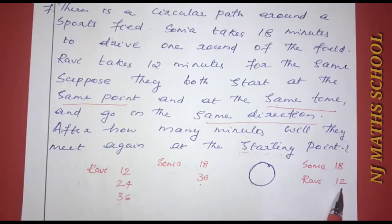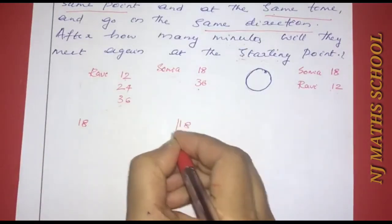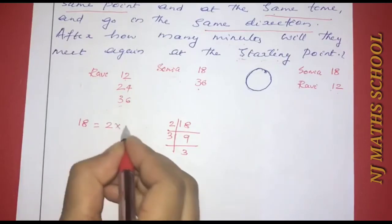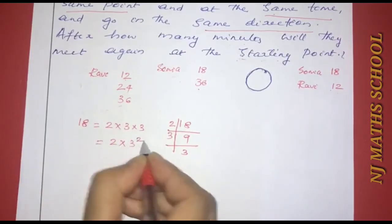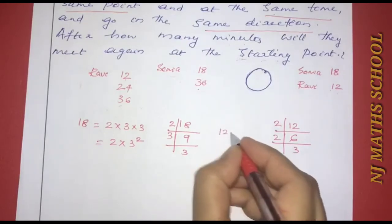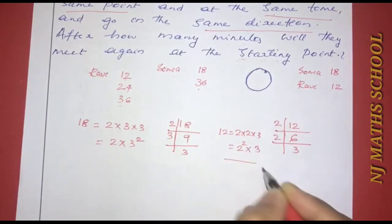We need to find the LCM of 18 and 12. Factorizing 18: 18 equals 2×3×3, that is 2×3². Factorizing 12: 12 equals 2×2×3, that is 2²×3.